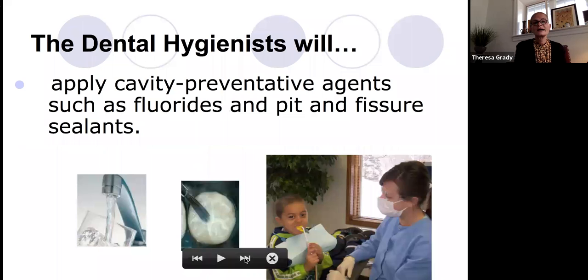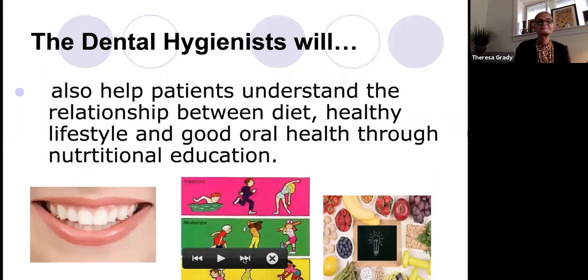We will also apply anti-cavity preventive agents such as fluoride, and this is a pit and fissure sealant that we apply as well — and remember, we do all this for free at the clinic. We will also help patients understand the relationship between diet and health and a healthy lifestyle through nutritional education.